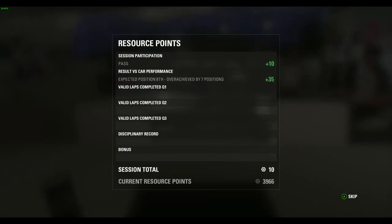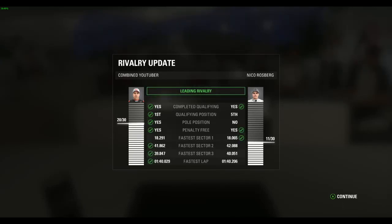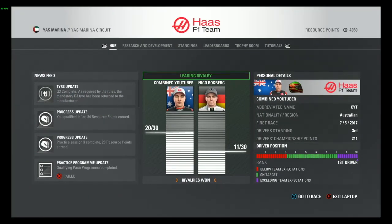After qualifying, our resource points update: expected position was eighth, but we overachieved by seven positions with a shocking pole. We now have 4,050 resource points, earning 84 for the weekend. In our rivalry with Nico Rosberg, we beat him quite convincingly with pole. We're still overachieving and will likely get the 75% achievement. Now let's go to the race for the Abu Dhabi Grand Prix.